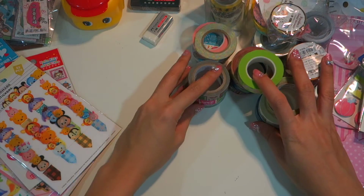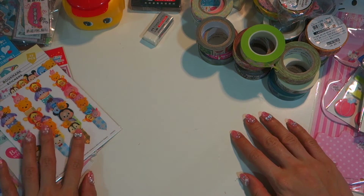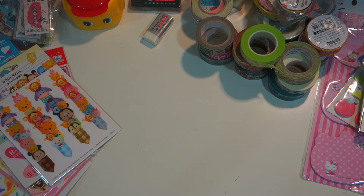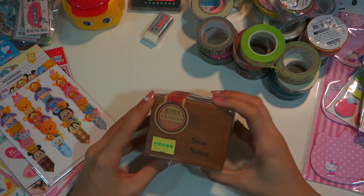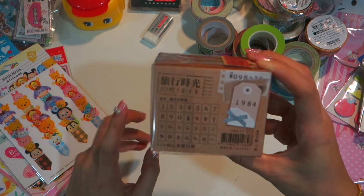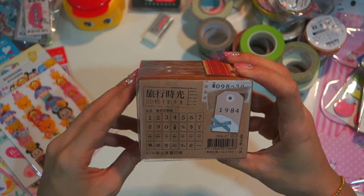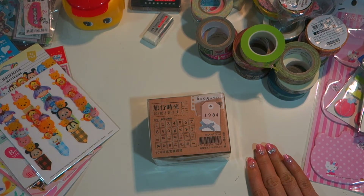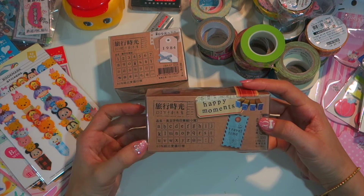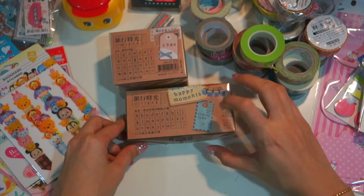That's all for the washi tapes. Lastly I want to show my stamps — they are very cheap and nice in Taiwan. I got a number stamp set that goes from one to ten with days on it. I also have a small capital alphabet set in a wooden box.